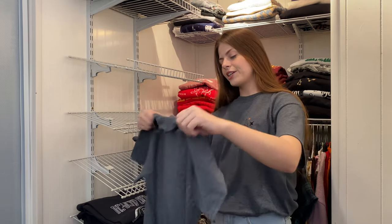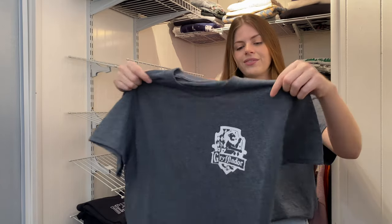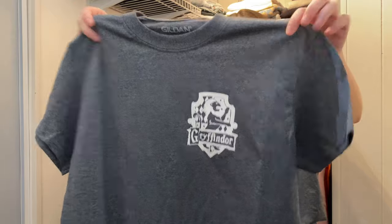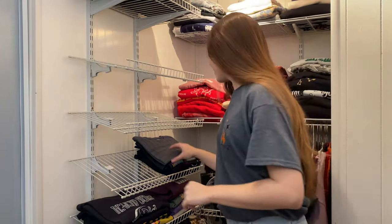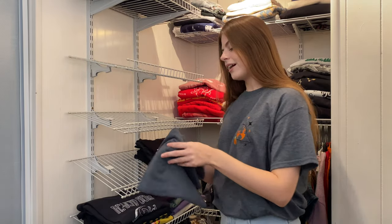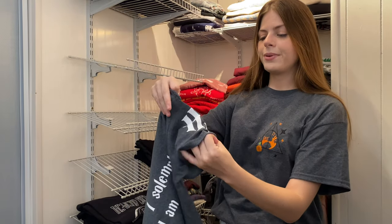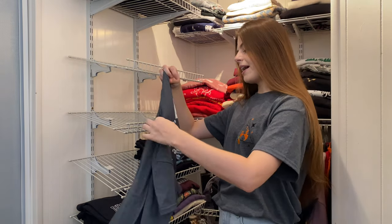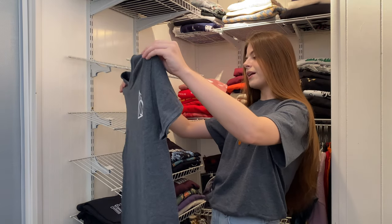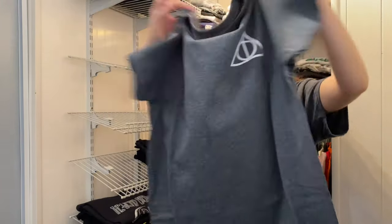These next two shirts were made by a follower who sent them to my P.O. box — the same one who made me the red shirt earlier. One has a Gryffindor logo — simple but nice. The other has the Deathly Hallows symbol, a little HP on the sleeve, and on the back it says 'I solemnly swear I'm up to no good — Harry Potter.'